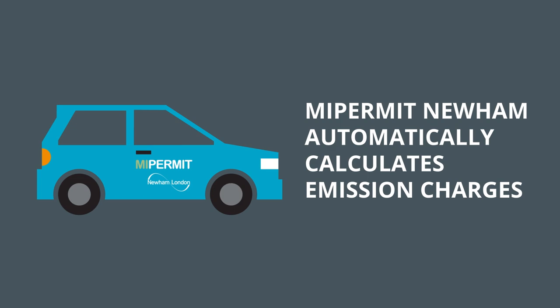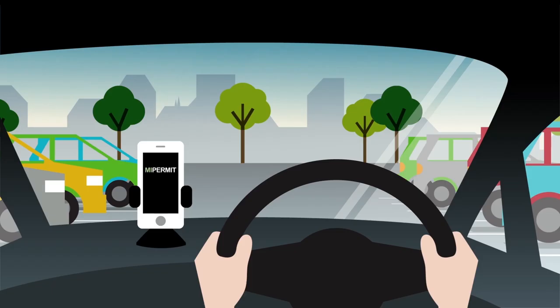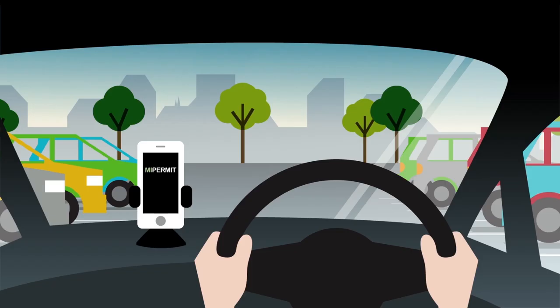When you type in your vehicle registration details, the MyPermit Newham system will automatically calculate your emissions charges. Use our secure online system to pay for your permit. Once you receive your confirmation, your permit is ready to go.